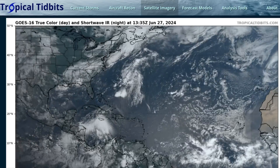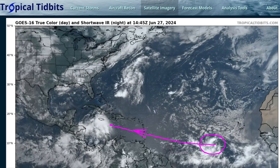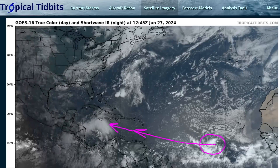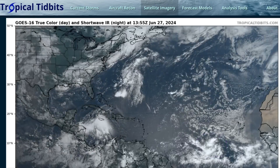We also have a tropical wave way out in the central to eastern Atlantic, which could develop as it moves westward towards the Windward Islands, eventually making it into the Caribbean. We may be tracking this one for a week or longer. We're going to start the video by talking about 94L, and then we'll talk about 95L second.